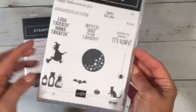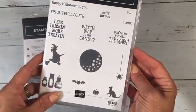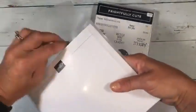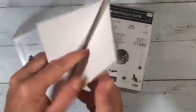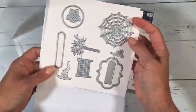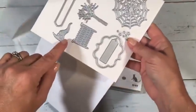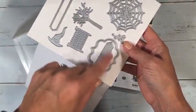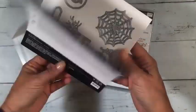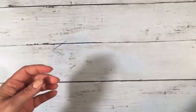This stamp set has sentiments like 'less tricking more treating' and 'which way to the candy.' I primarily got it because of the dies that go with it — it has a spider web, which I've occasionally wanted for projects. It also has a little fence, a little tree, some label options, and a circle that punches out the moon but can be used for lots of other things. I'll probably use this for a swap coming up.